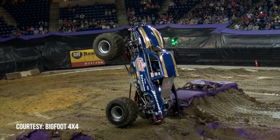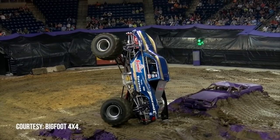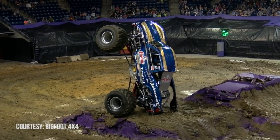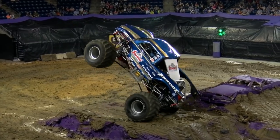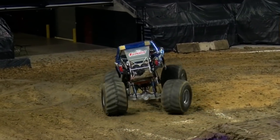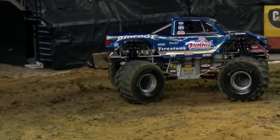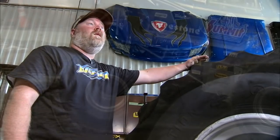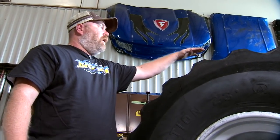The monster truck industry has grown leaps and bounds. The big name in St. Louis is Bigfoot. Fans have been blown away by huge milestones over the years. But as Bigfoot pushes more boundaries, there's bound to be more bumps along the road, and that's where Brian Bertoletti steps in. He's shop foreman and the team's research and development lead.